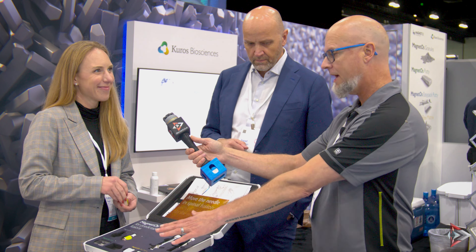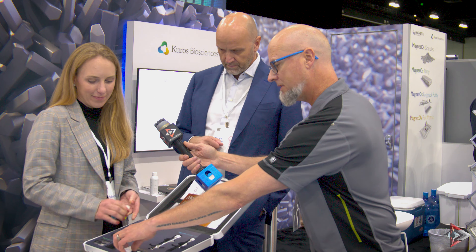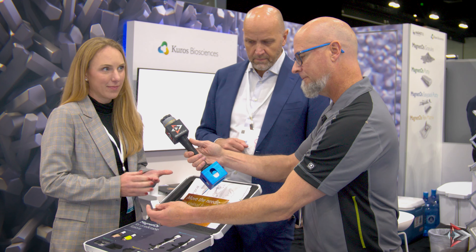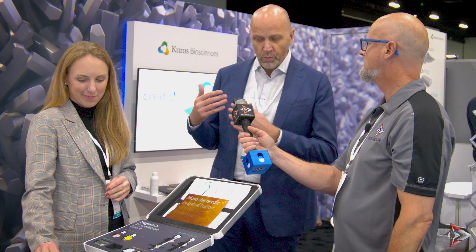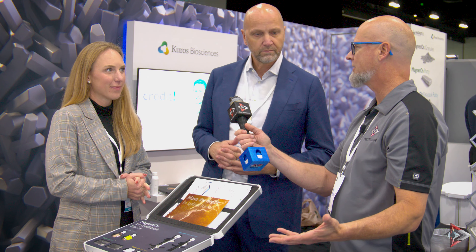This flexible setup seems like it could have application beyond just bone growth — is that something you're thinking about? With MagnetOs, we are really focused on bone growth and targeting spine fusion, which is why we're at NASS. Although this product can be used anywhere in the body where you want bone generation or regeneration.